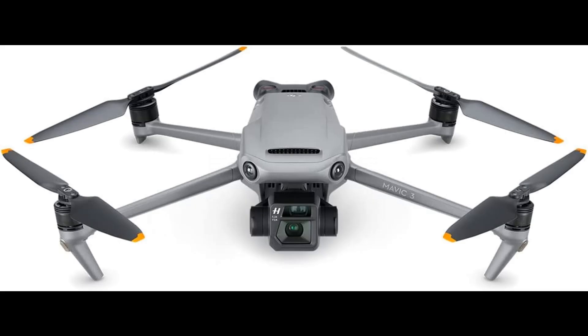Number 1: DJI Mavic 3 — camera drone imaging above everything, with a four-thirds Seamless Hasselblad camera. The sensor provides a 12.8-stop dynamic range that retains more detail in highlights and shadows, upgrading your work to a professional level.